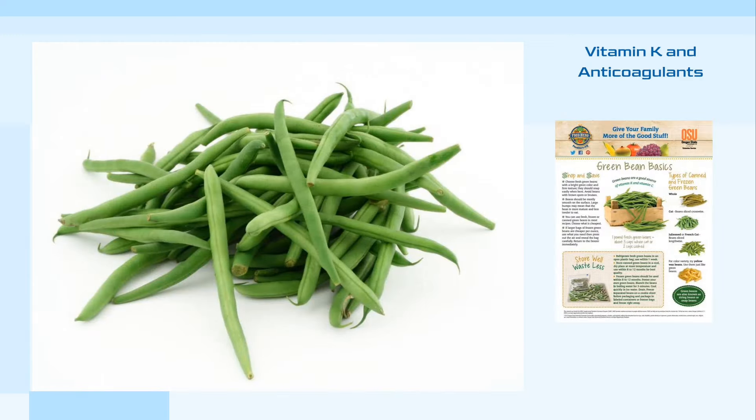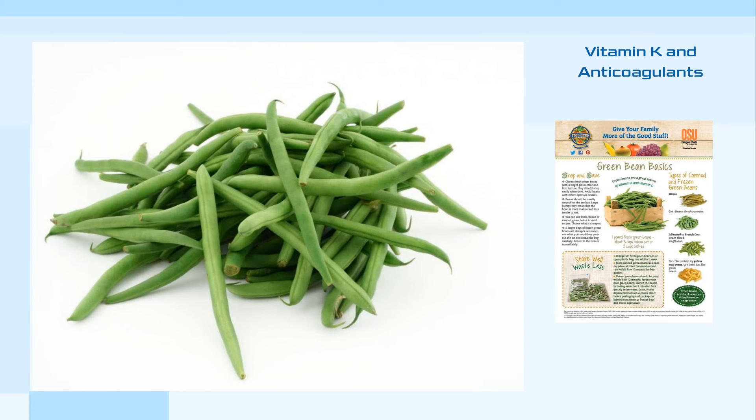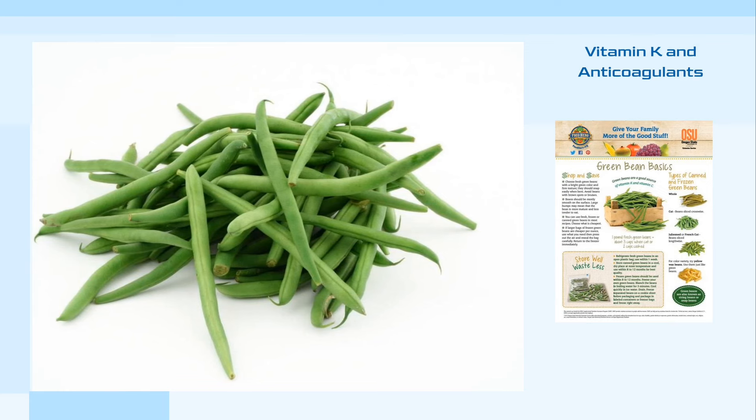Despite their benefits, it is important to be aware of potential risks associated with consuming green beans in excess. Green vegetables, including green beans, are high in vitamin K, which can interact with blood-thinning medications such as warfarin. Therefore, individuals on anticoagulants should not make sudden changes to their diet or significantly increase their intake of green vegetables.